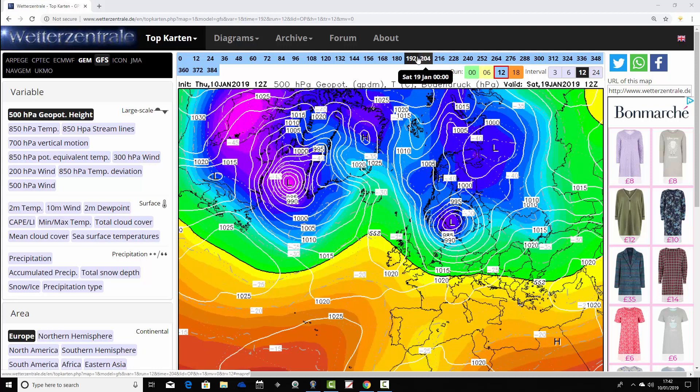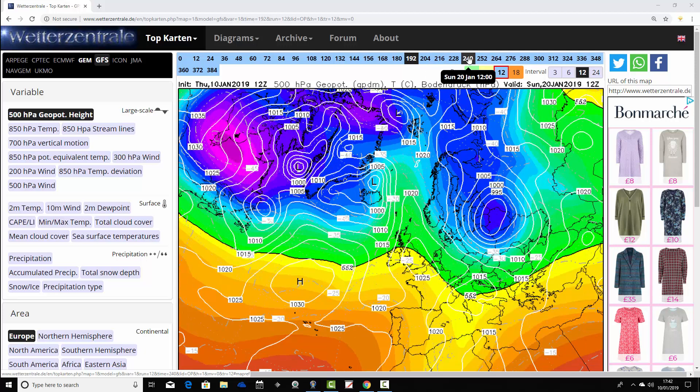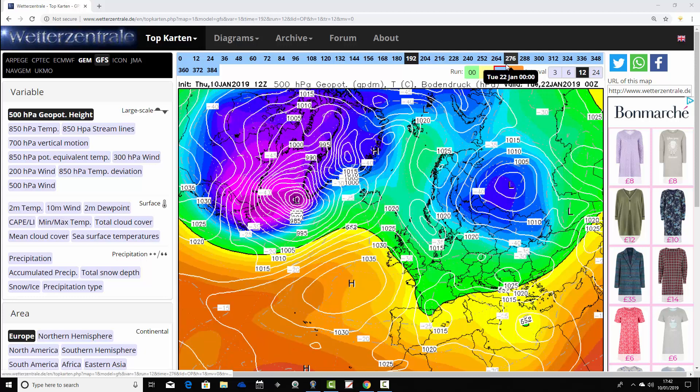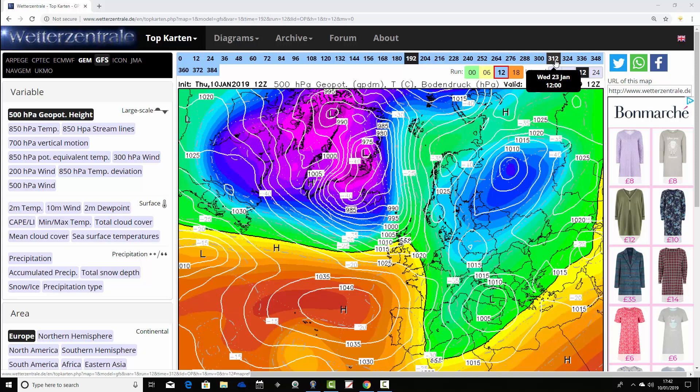Cold air digs down across the country with northerly winds as we go through Saturday the 19th and Sunday the 20th. We build a ridge over the country with quite cold air. Very cold air is moving down through Scandinavia and northern Europe, so we're just on the edges of really cold air. In the extended range, we start to build up high pressure over Scandinavia.